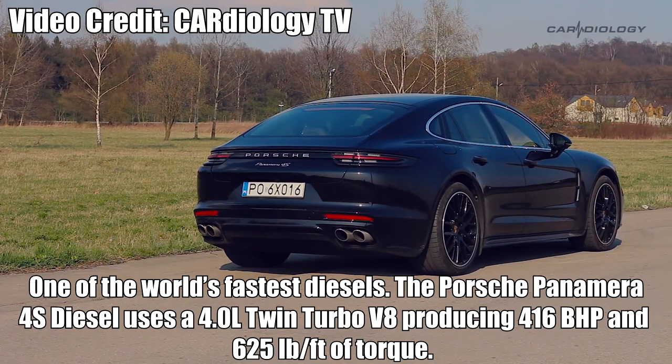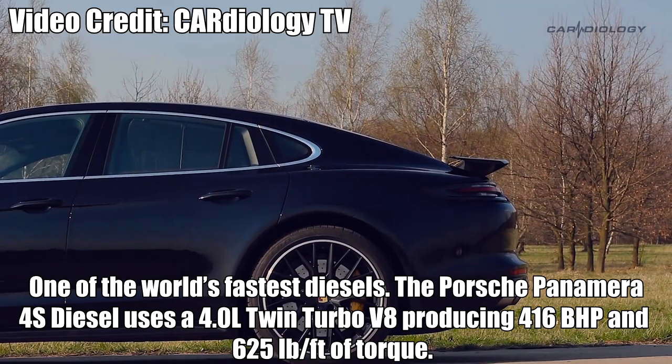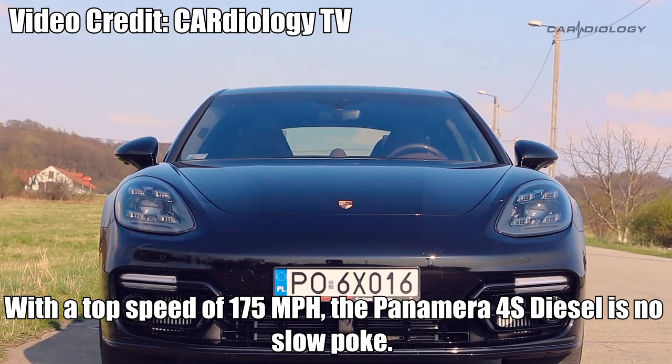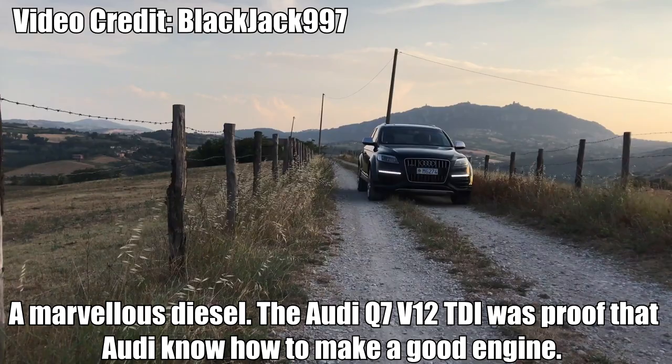Porsche Panamera 4S Diesel — One of the world's fastest diesels. The Porsche Panamera 4S Diesel uses a 4.0L twin-turbo V8, producing 416bhp and 625lb-ft of torque. With a top speed of 175mph, the Panamera 4S Diesel is no slowpoke. Sure, the petrol variants would leave it in their wake, but with a fuel economy of just under 40mpg, the Panamera is quite the daily driver for the wealthier driver.